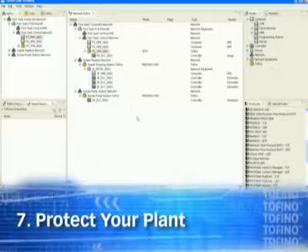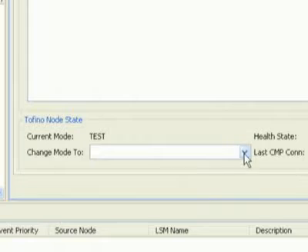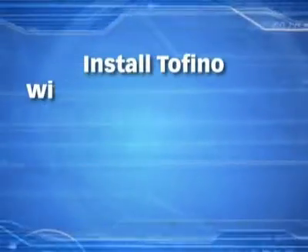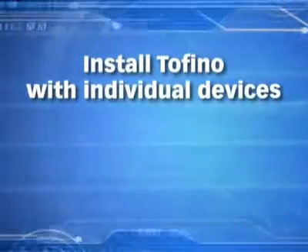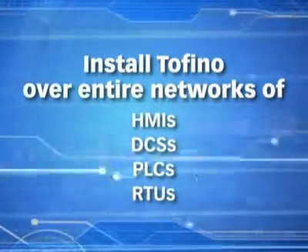Protect your plant. Tell Tofino to protect your plant with no interruptions to the network and no downtime. It doesn't impact the devices being protected in any way, and it's almost impossible for hackers to detect. You can install Tofino in front of an individual device or entire networks of HMIs, DCS, PLCs, or RTUs. It's flexible enough to be used by a small plant or a multinational with thousands of devices scattered around the globe.